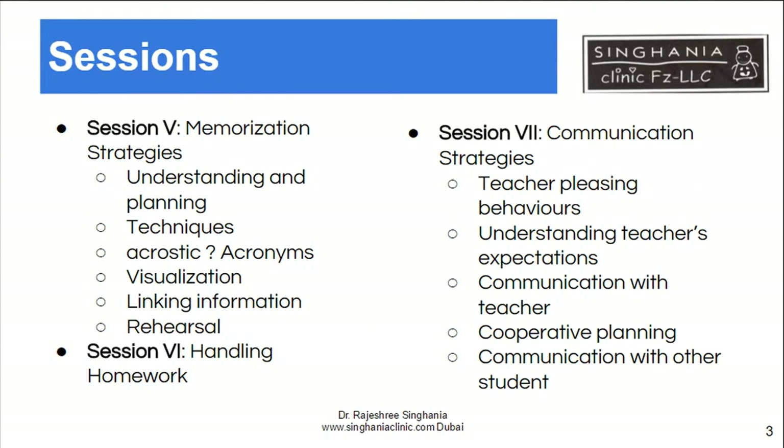We also teach some memorization strategies like acronyms, visualization techniques, linking information, and rehearsal. These are very specific memorization strategies which will help the child learn and remember even later on.